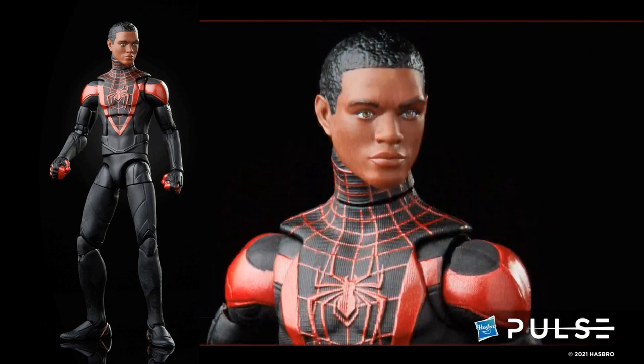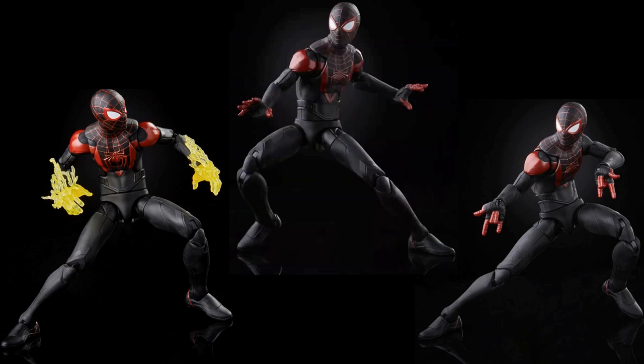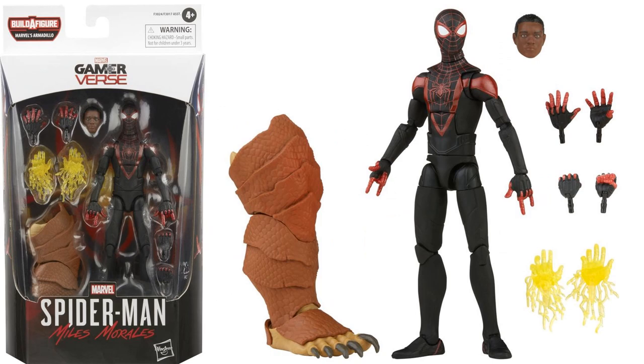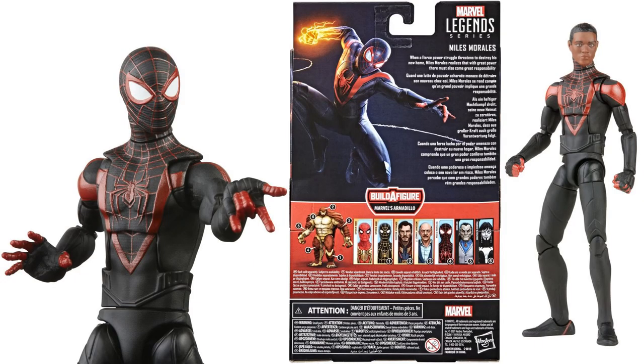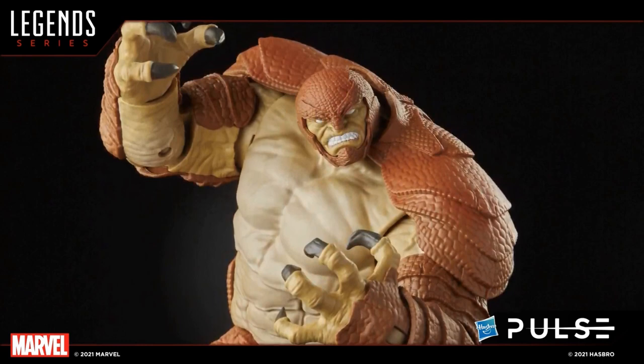Then you get your Gamerverse figure of Miles Morales — and I'm pretty sure this is just a repaint of the Gamerverse GameStop translucent exclusive that we had, let me know if you know about that. He's got the neck with the mask on it and then the head sculpt, which looks really good. He's got extra hands with an effect piece coming out of it for his stinger shot, which is really nice. He comes with Armadillo's right leg. He comes with four different sets of hands and two different head sculpts. Since this is Gamerverse, the package is white, which is different than the others.